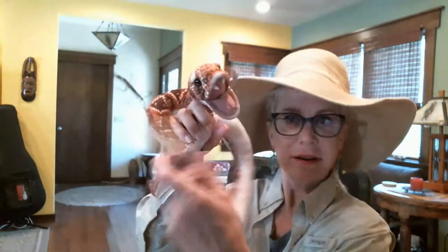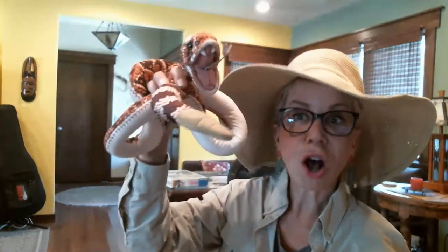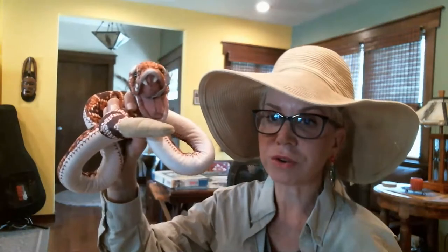This rattlesnake is also helpful to the ecosystem and lives in the desert. He's got a job to do — eating rodents and keeping the rats and mice in check. He doesn't want to see you any more than you want to see him. Always be aware of these guys and be careful when hiking. Watch where you put your feet — that's the number one thing; you can avoid them very easily.